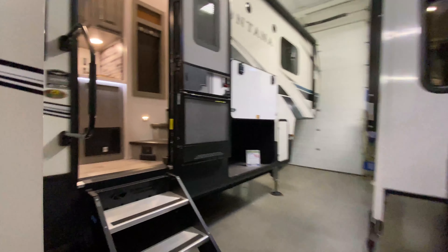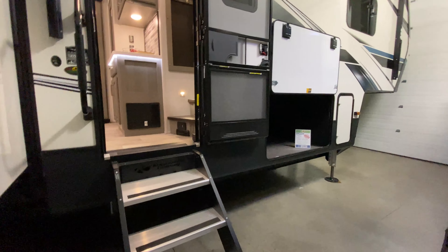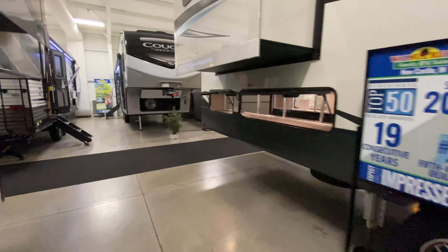Hello everyone, we are going to take a look at this 3791RD Montana. This really awesome camper comes in weighing 14,100 pounds for everything. So let's go ahead and show you some features on the outside first.